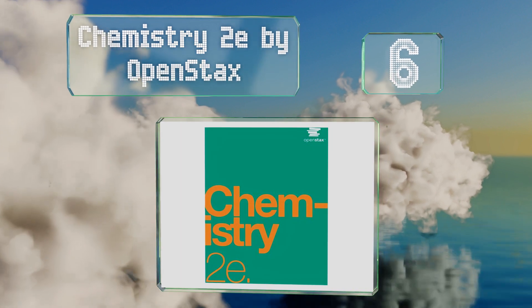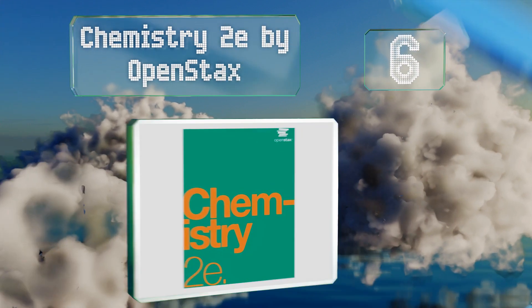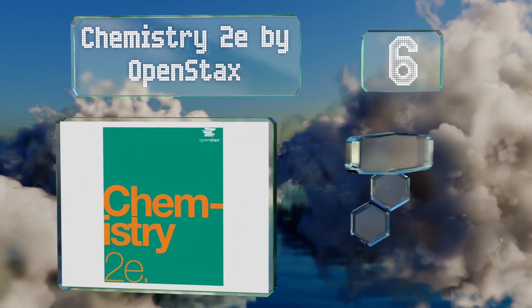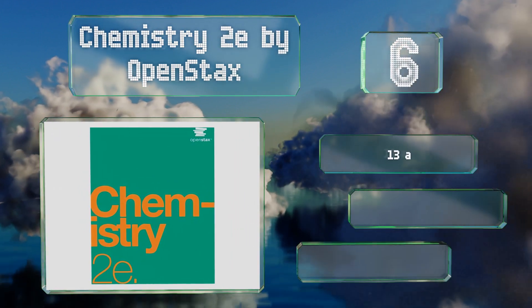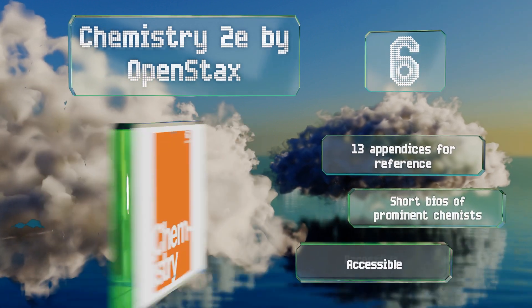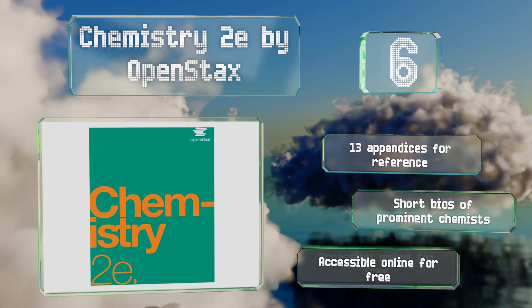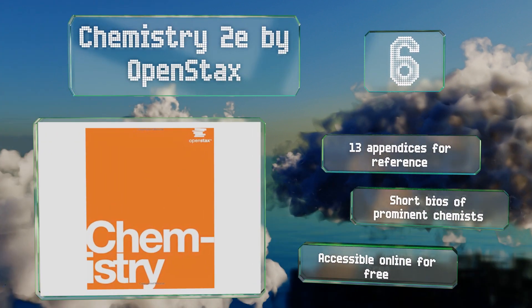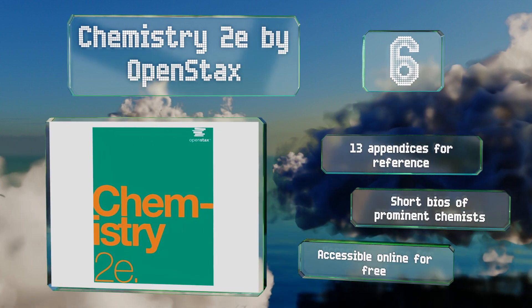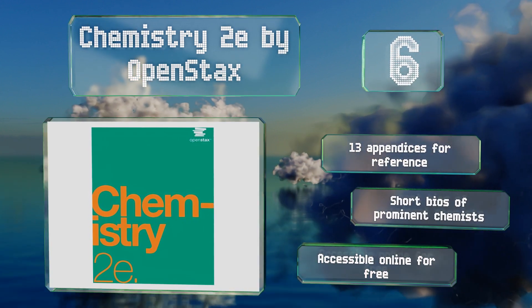Moving up our list to number 6, designed to meet the scope and sequence of most general two-semester courses, Chemistry 2E by OpenStax teaches students the major principles and how they apply to their lives and the physical world. It's arranged to provide a logical progression from core to advanced topics. It contains 13 appendices for reference, along with short bios of prominent chemists. It's accessible online for free too.